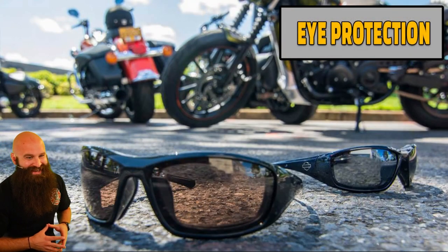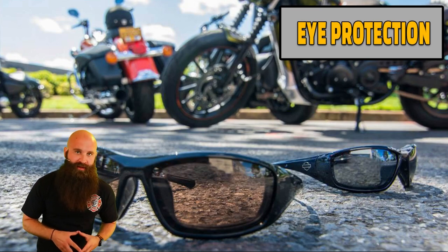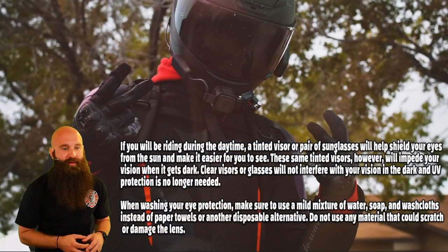Eye protection — very, very important. You need to have eye protection. If you can't see, you can't dodge anything. You can't brake for anything. You can't even ride your motorcycle. So make sure you protect your eyeballs. Very, very important.